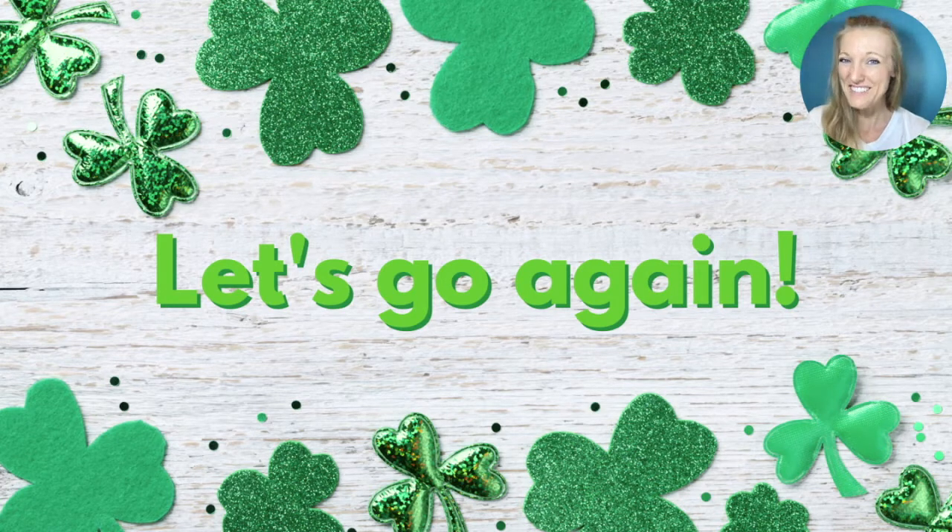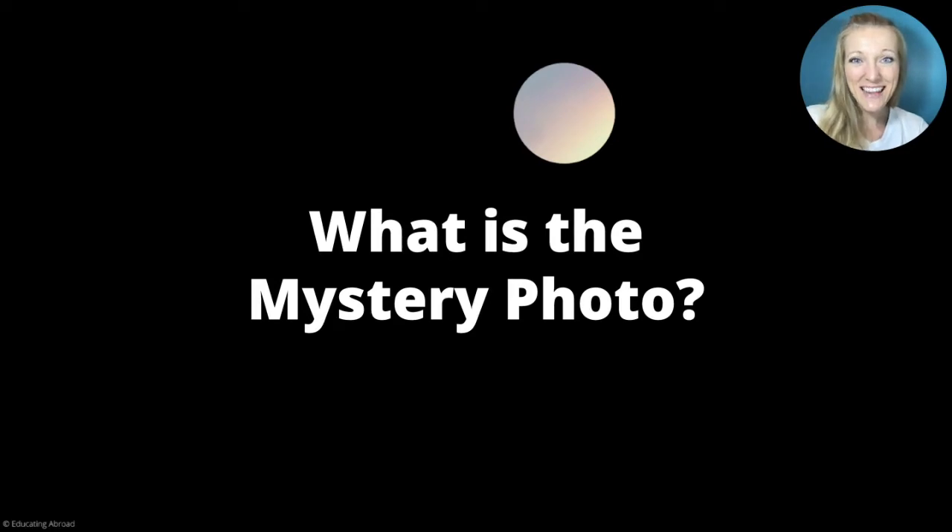All right. Would you like to do another one? Great! This is our last round together. Can you tell — what is the mystery photo?